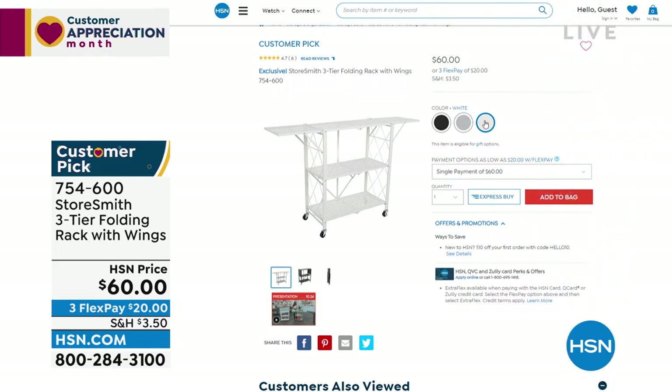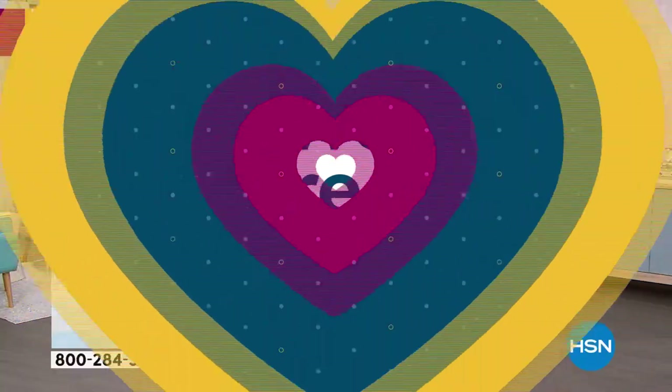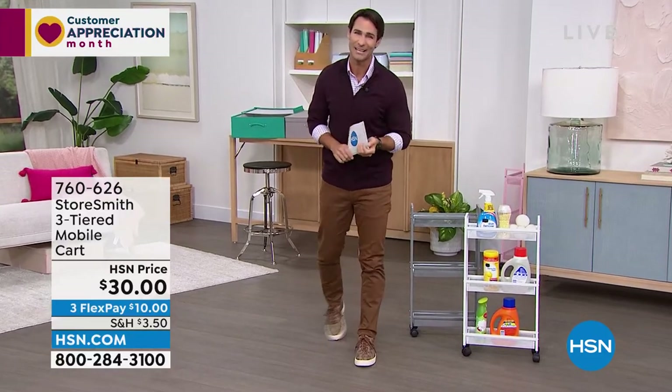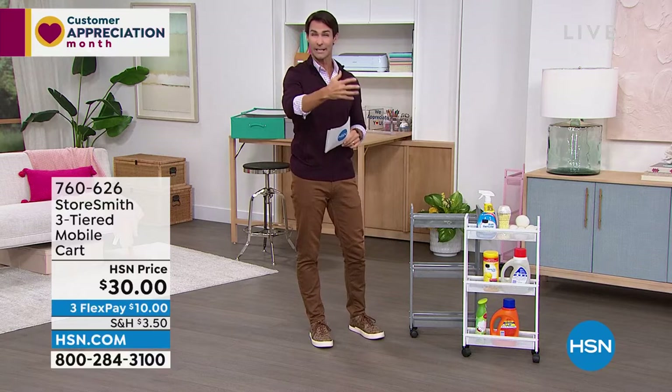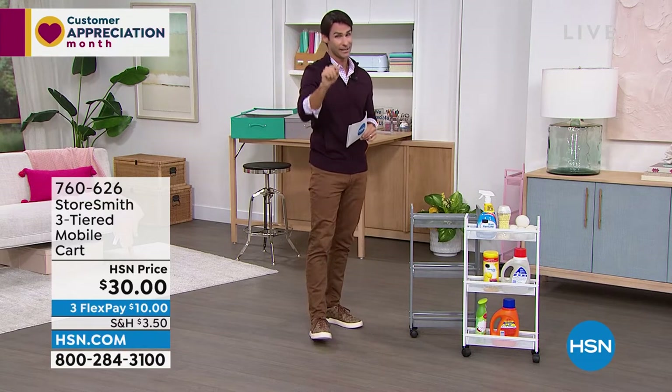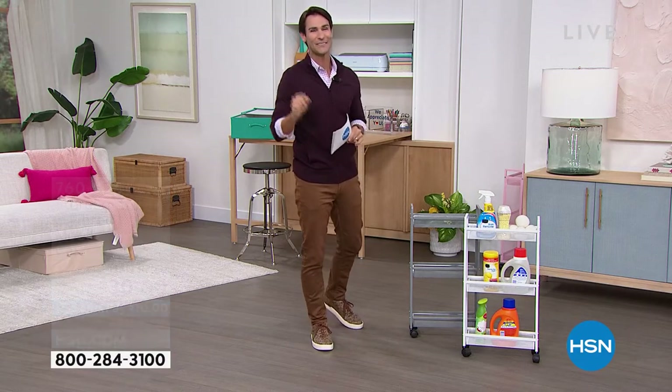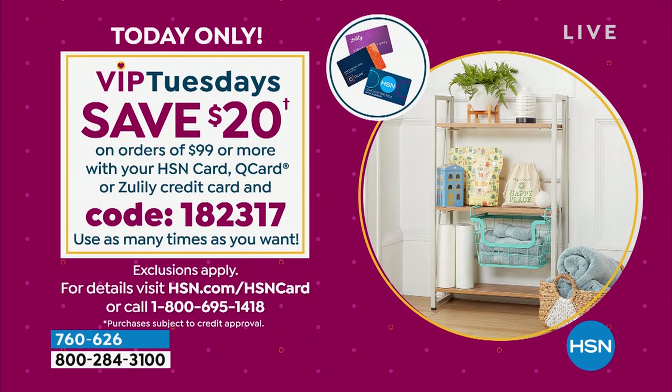Back to the three-tier slim cart — everything this hour is from Storesmith, our proprietary brand born out of listening to you. It's Tuesday, customer appreciation month — VIP Tuesdays! If you have your HSN card and you're ordering ninety-nine dollars or more, use code 182317 to get twenty dollars off every ninety-nine dollar purchase. I'll remind you throughout the hour.